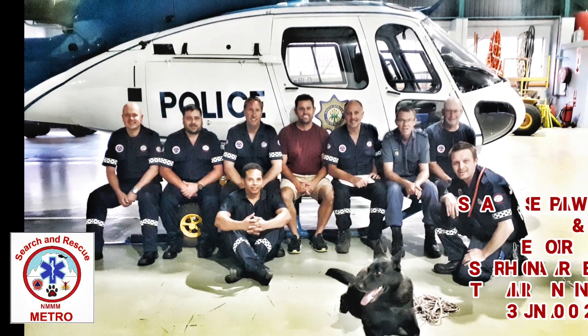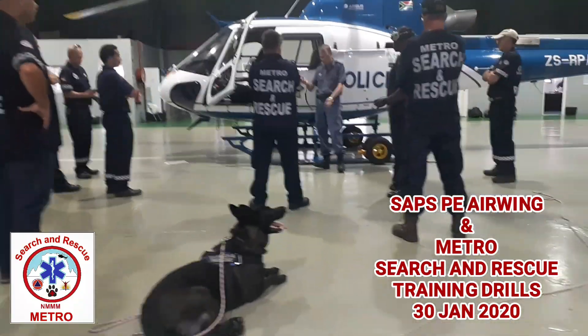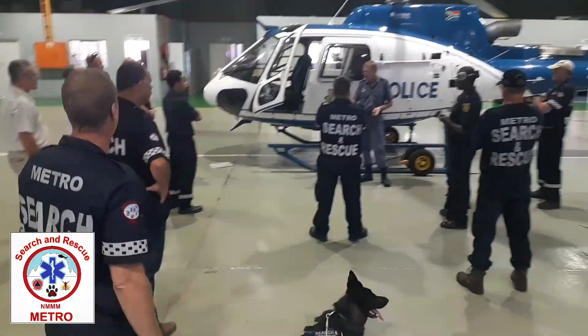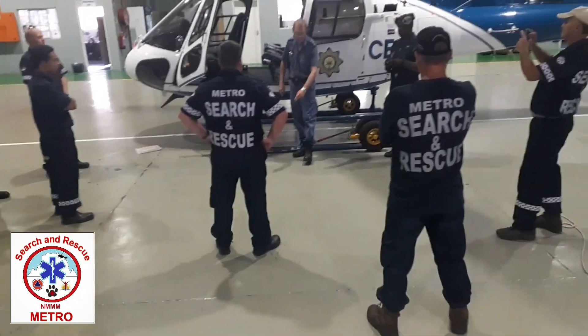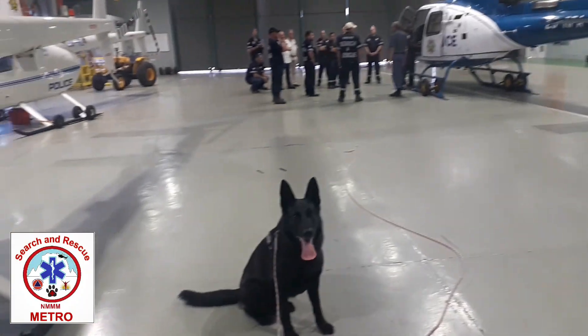On the 30th of January, Metro Search and Rescue based in Port Elizabeth, as well as a PE Air Wing, together with East Cape Police, embarked on a series of training drills. As you can see, the unit was briefed on how to enter and exit a chopper, as well as how to approach a chopper safely and how to conduct various operations while using the Air Wing.